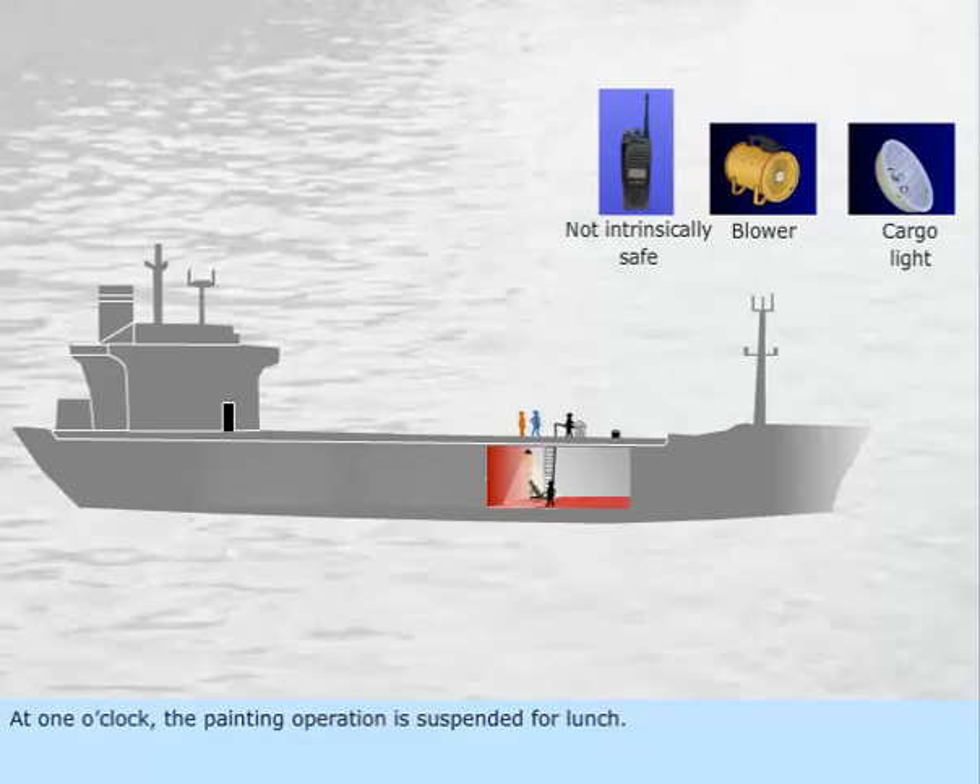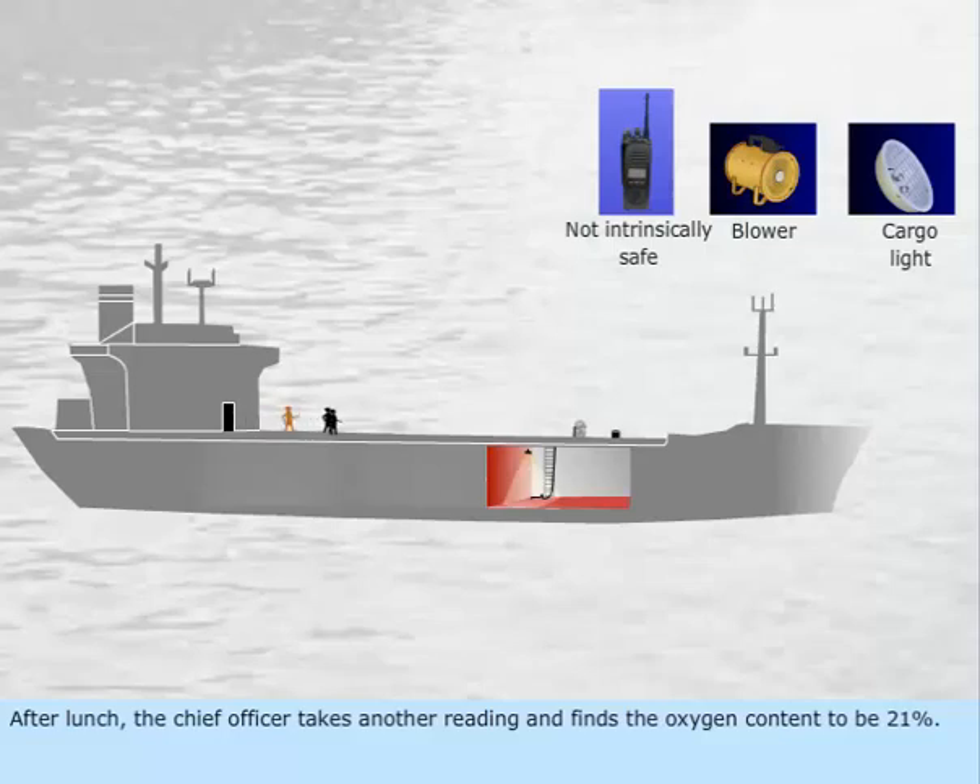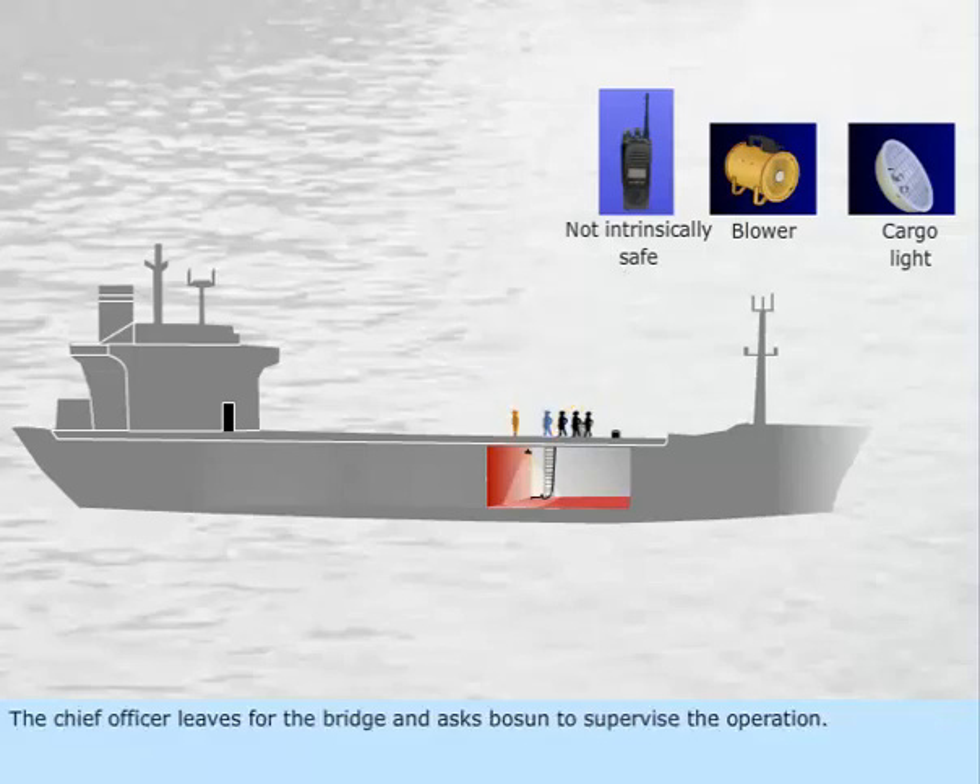At 1 o'clock, the painting operation is suspended for lunch. After lunch, the chief officer takes another reading and finds the oxygen content to be 21%. The chief officer then leaves for the bridge and asks Boson to supervise the operation.